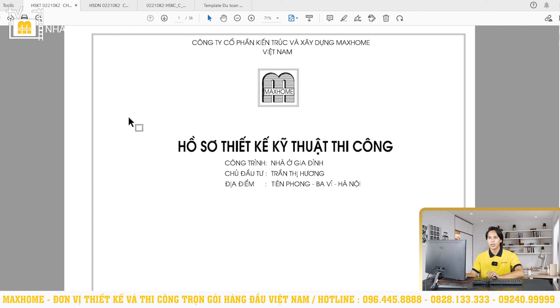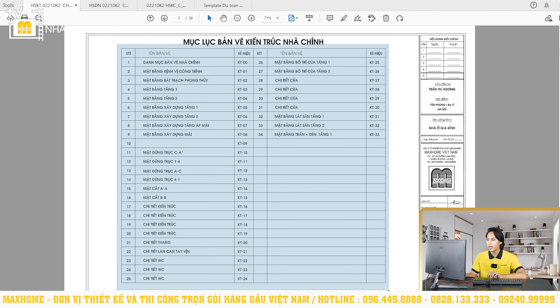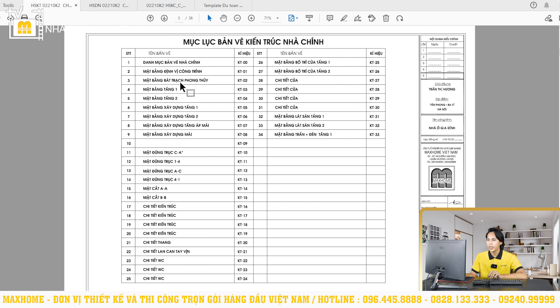Phần sau đây xin mời quý vị cùng đến với bản vẽ của công trình. Tất cả những bản vẽ do Mark Home thực hiện đều đầy đủ nội dung từ hồ sơ kiến trúc, hồ sơ điện nước, hồ sơ kết cấu cũng như bản dự toán. Bộ hồ sơ kiến trúc bao gồm mặt bằng linh vị công trình, mặt bằng bát trạch phong thủy, mặt bằng nội thất tầng 1 và tầng 2, mặt bằng xây dựng tầng 1 và tầng 2. Sự chi tiết này giúp quá trình thi công chuẩn chỉnh hơn và dễ dàng đọc bản vẽ hơn.